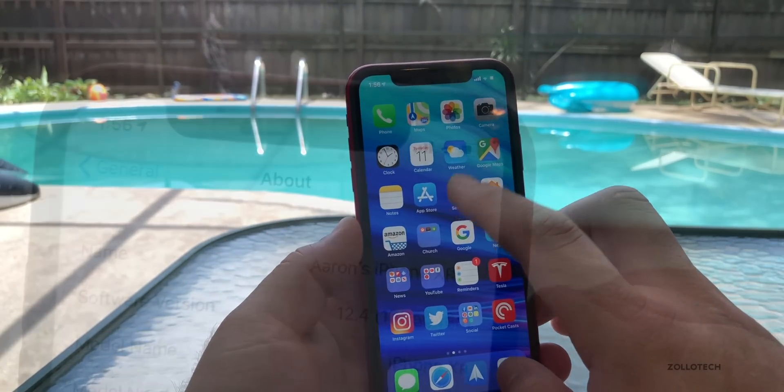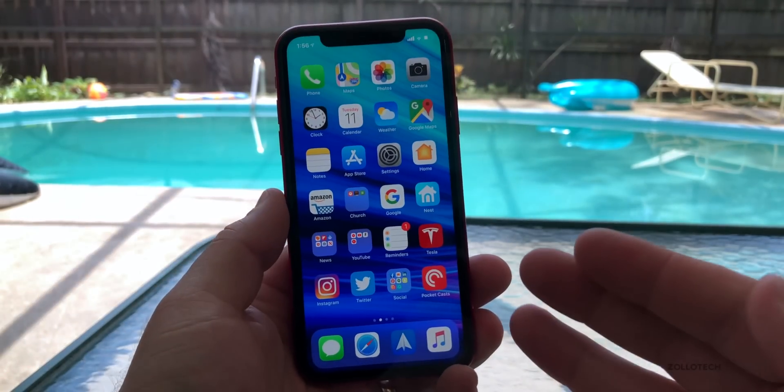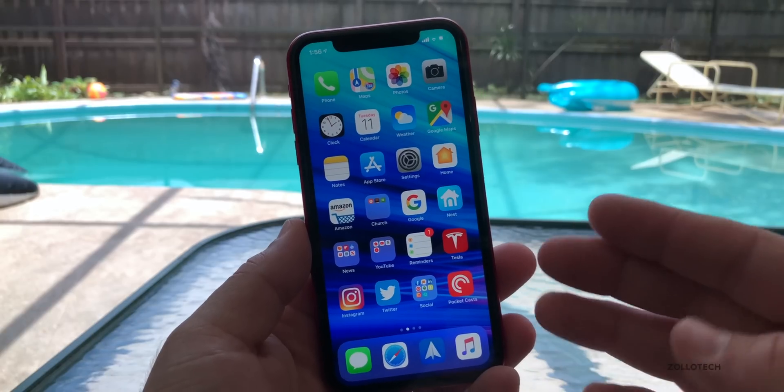Let's take a look at the build number. You'll see the build number is 16G5046D, and normally when the letter is a D instead of an A, we still have a few more betas left.